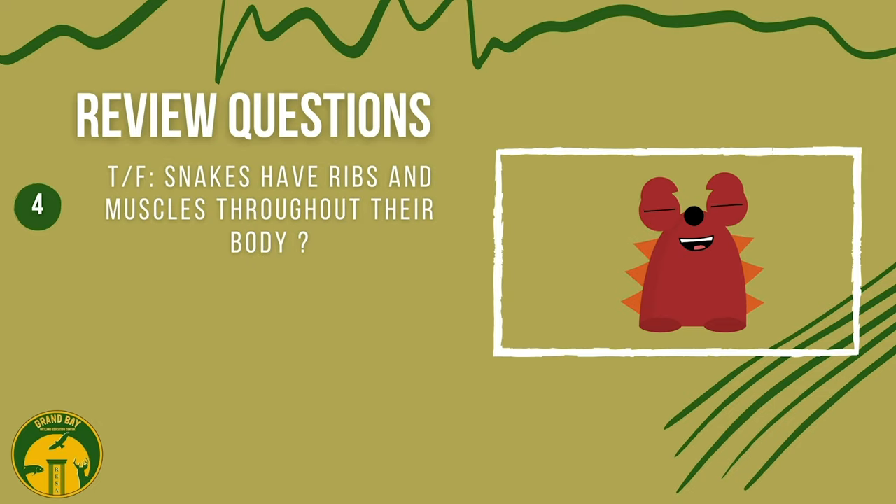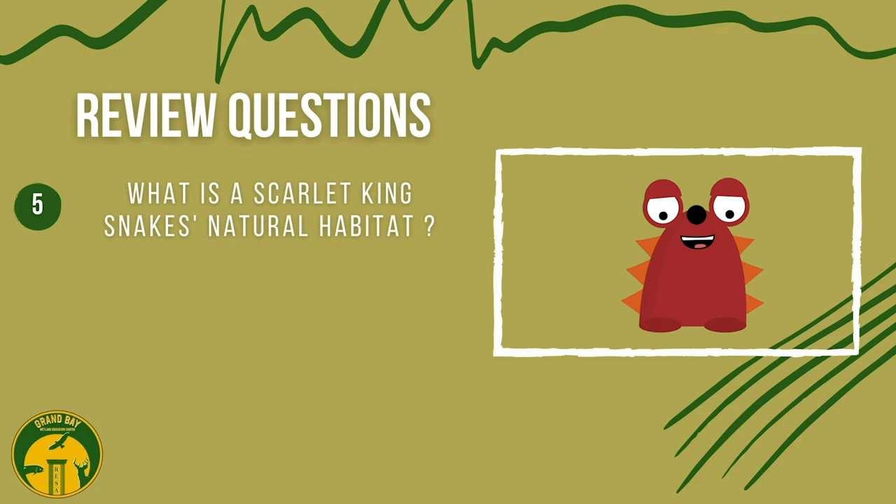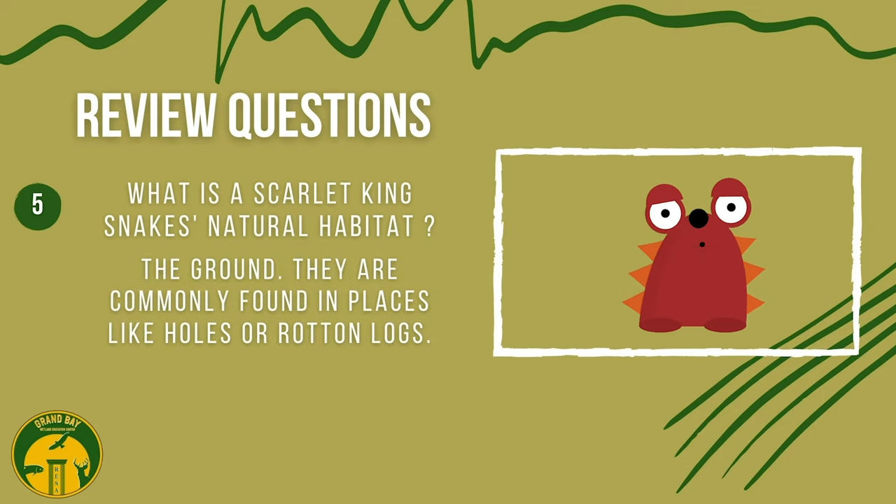Scarlet King Snakes have ribs and muscles throughout their body — true! This gives them the ability to slither around. What is a Scarlet King Snake's natural habitat? The ground. They are commonly found in places like holes or rotten logs.